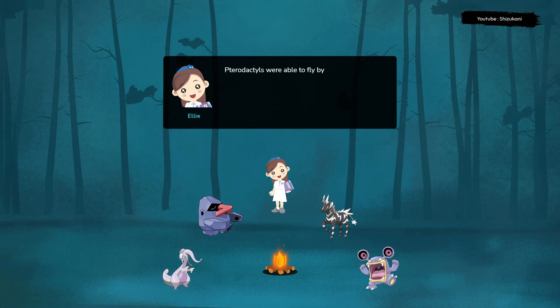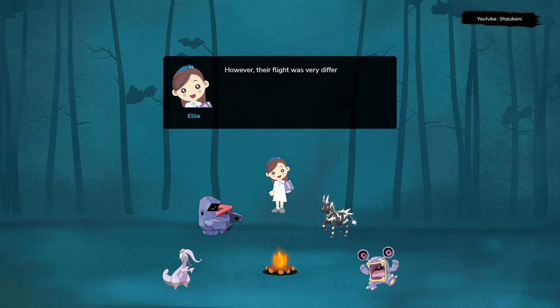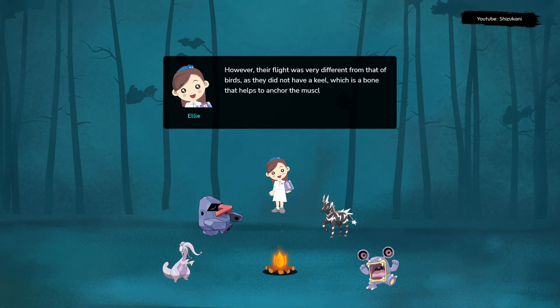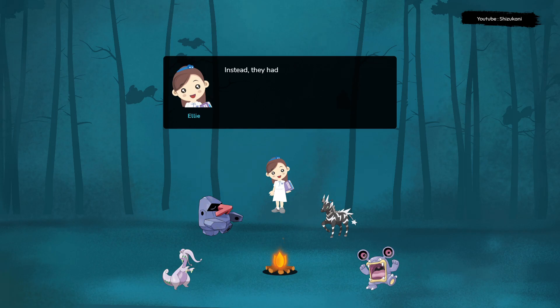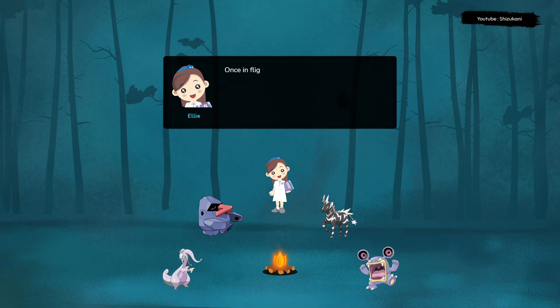Pterodactyls were able to fly by using their wings to create lift, just like modern birds. However, their flight was very different from that of birds, as they did not have a keel, which is a bone that helps to anchor the muscles that power the wings. Instead, they had a large breastbone that was designed to help them launch themselves into the air. Once in flight, they used their wings to glide and soar on air currents.